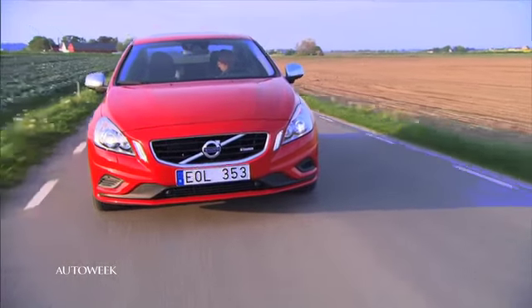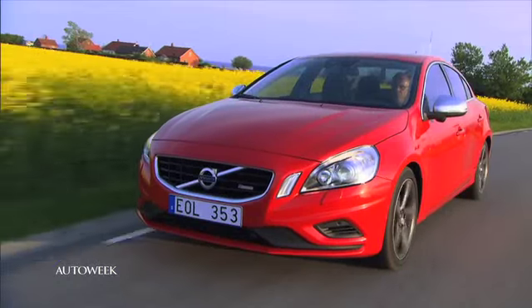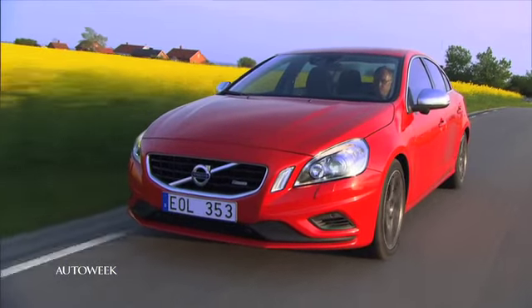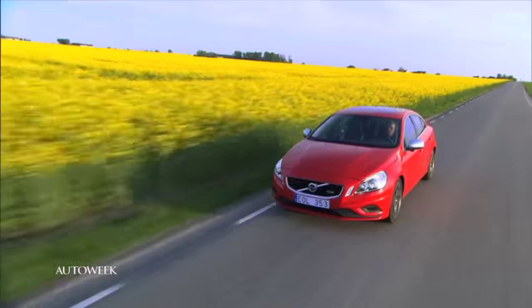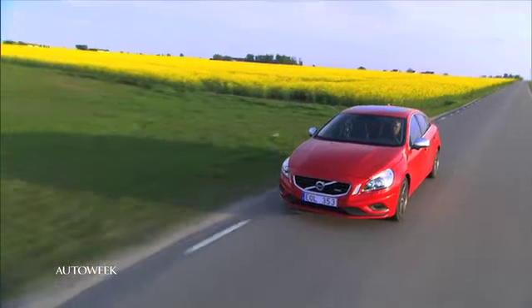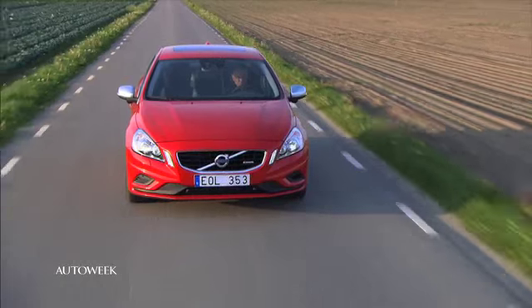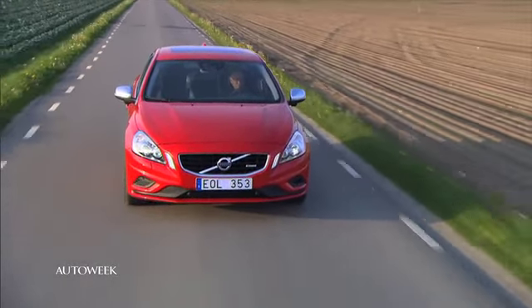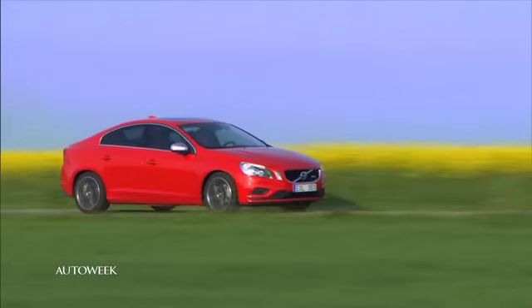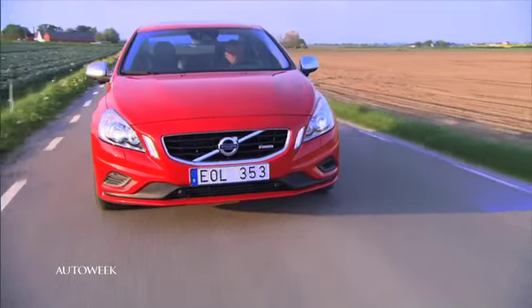As any good R-Design car does, the S60 makes a not-so-subtle styling statement. There's a new front and rear fascia, a piano black grille, and a diffuser in the rear. Barry says it feels powerful. The 6-speed automatic is solid and there's a fair amount of feedback in the steering. It rolls with all-wheel drive and it can all be yours for a touch over 43 grand. The verdict? It's an alternative — a decent one — to pricier options from BMW and Audi.